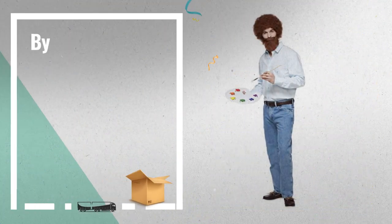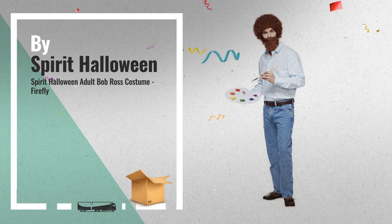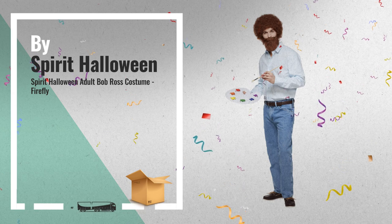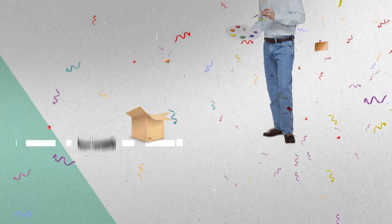Number 4. Color your heart out and chill this Halloween as the king of internet art, Bob Ross.